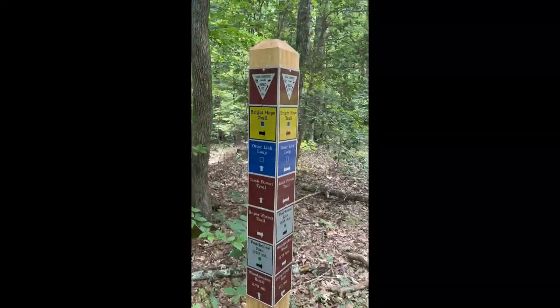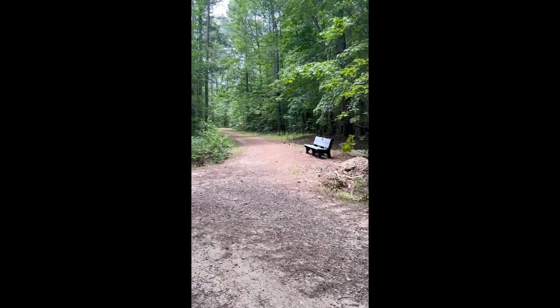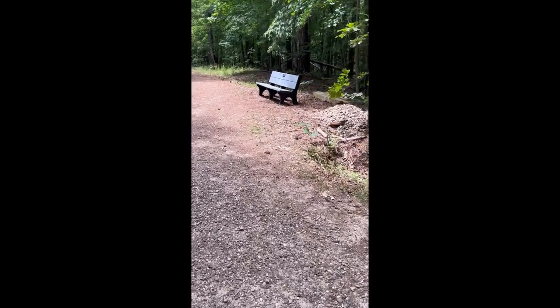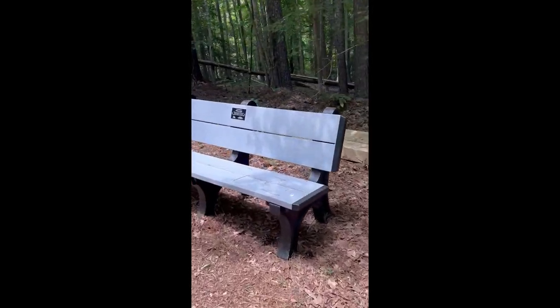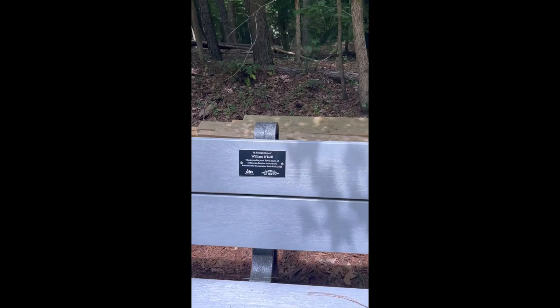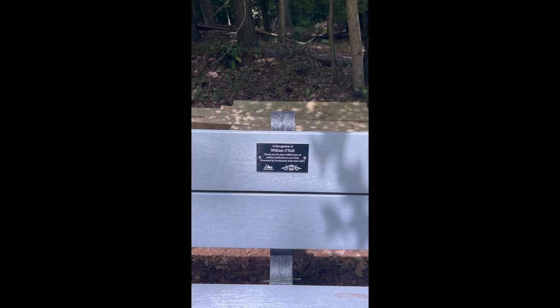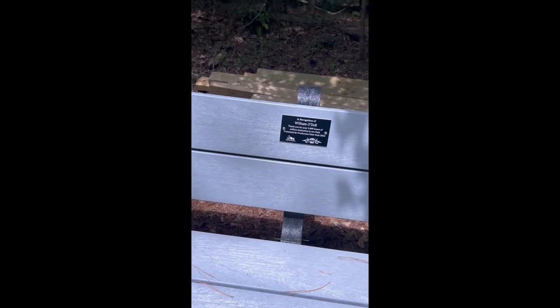Bright Hope Trail to the right — there's a trail going up and a trail going to the right with a nice little bench. It reads: 'In recognition of William O'Dell, thank you for your 3,000 hours of selfless dedication to our park, presented by Pocahontas State Park.' That's really nice — thank you.